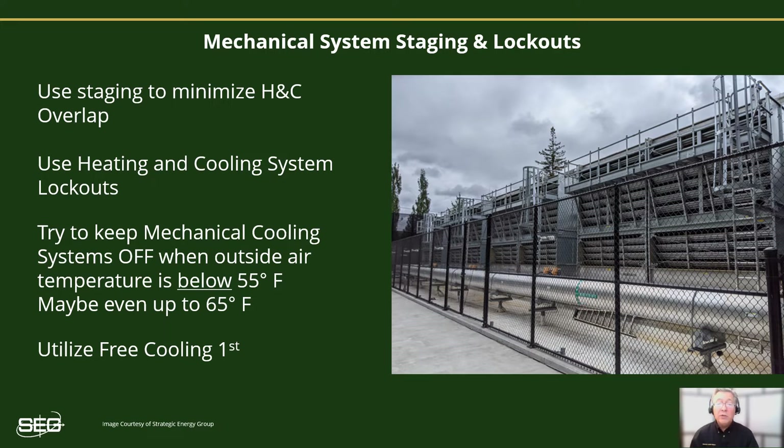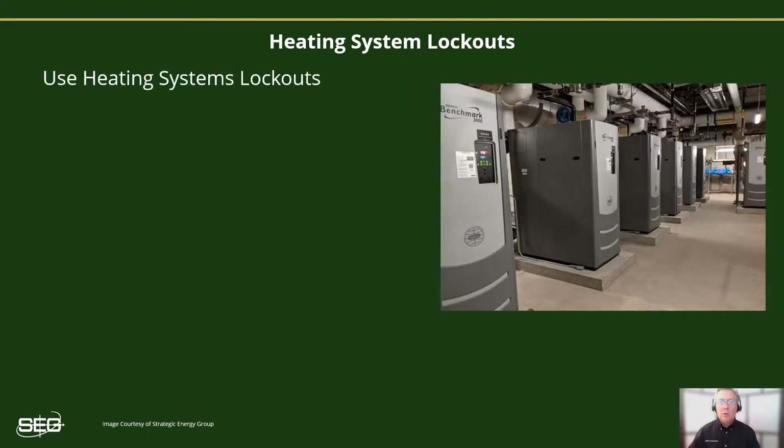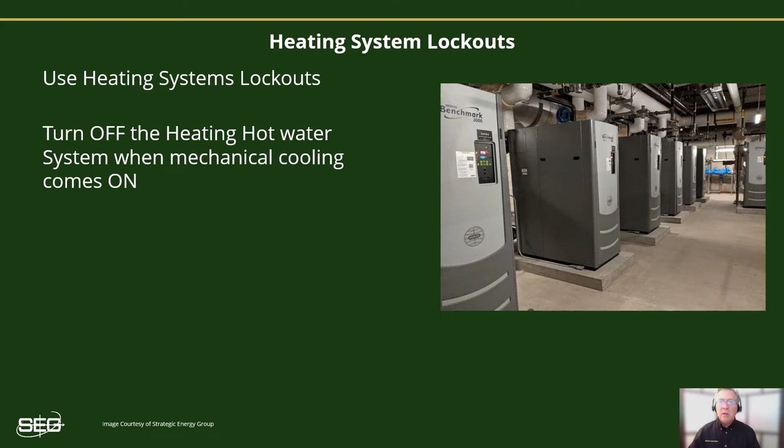Keep in mind that bringing the cooling system on too early will only waste energy. On the heating side of things, try to keep the heating system locked out during warm weather and off as much as possible, and especially when the mechanical cooling systems are allowed to operate. The heating lockout control should shut off the heating hot water pumps and boiler system when the outside air temperature rises above its lockout set point. So the heating system lockout should be set to lock out the heating system when the outside air exceeds the point at which the mechanical cooling system is allowed to come on.